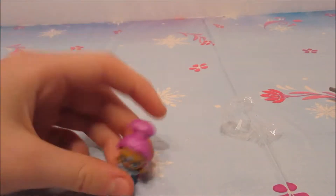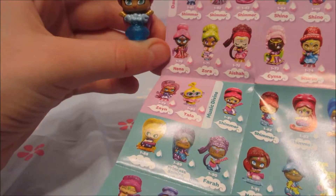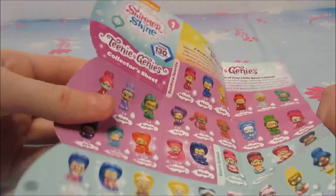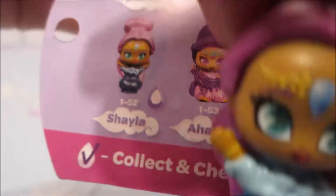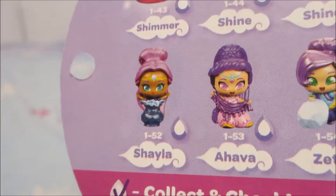I wonder who that is. Let's check out her little name. So this is what she looks like. She was in Magical Market — there she is, in the corner. Her name is Shayla. She's 1 to 52. It could be Shyla or Shayla — that's really amazing. Whatever you guys prefer, Shyla or Shayla.